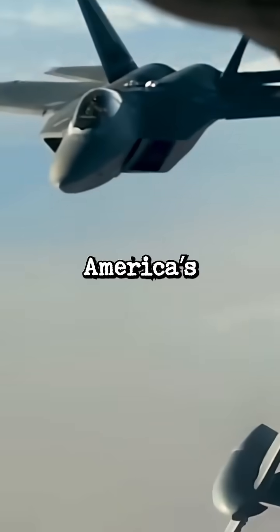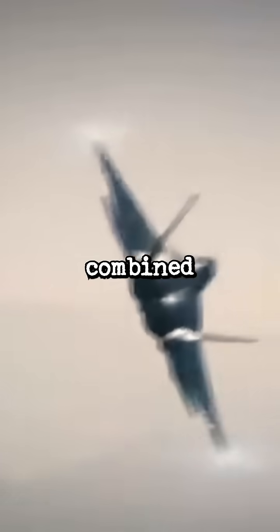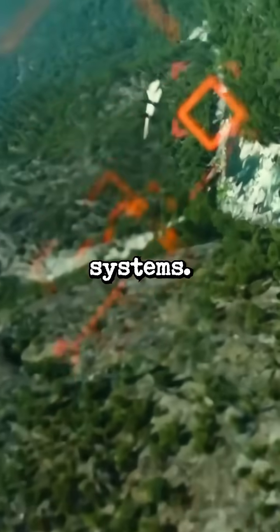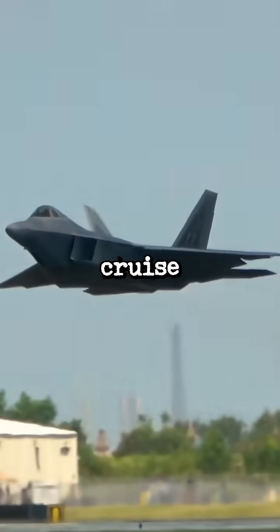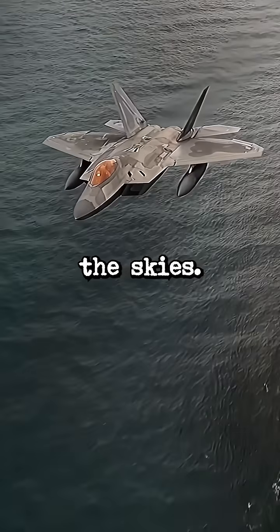How the F-22 Raptor became America's air superiority king. Its fifth-generation technology, combined with radar-absorbing materials, makes it nearly invisible to detection systems. With a top speed of 1,500 miles per hour and the ability to cruise at Mach 1.8 without afterburners, the Raptor dominates the skies.